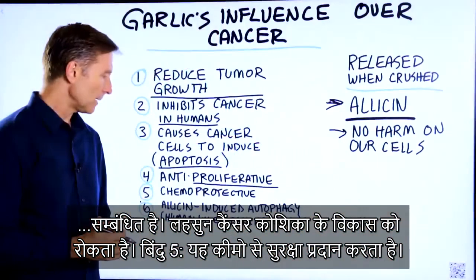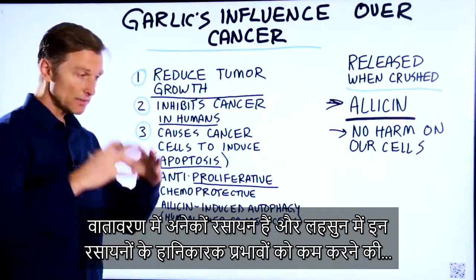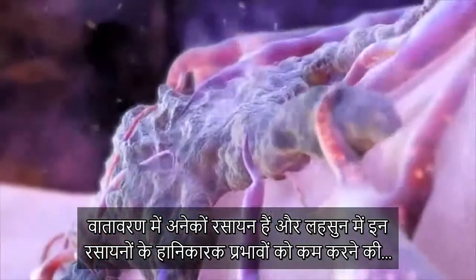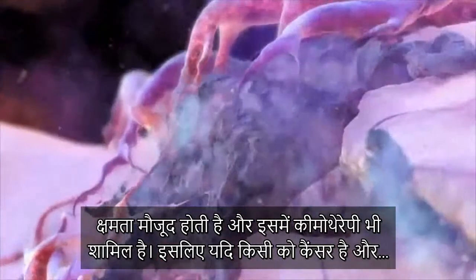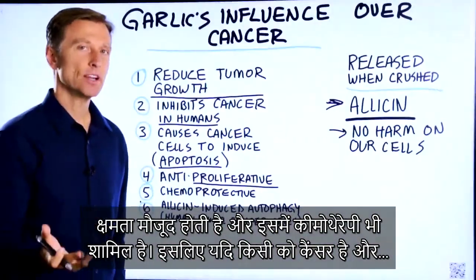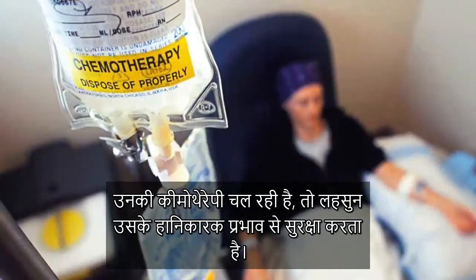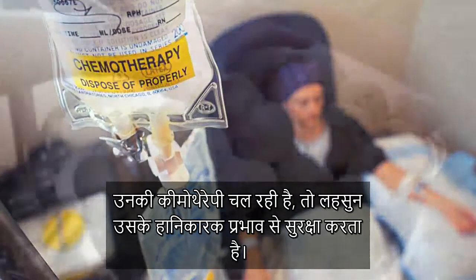Number five, it's chemoprotective. There are a lot of chemicals in the environment, and garlic has the ability to reduce the toxic effects against chemicals. This also includes chemotherapy — so if someone has cancer and they're getting chemotherapy, garlic can help protect them from the toxic effect.